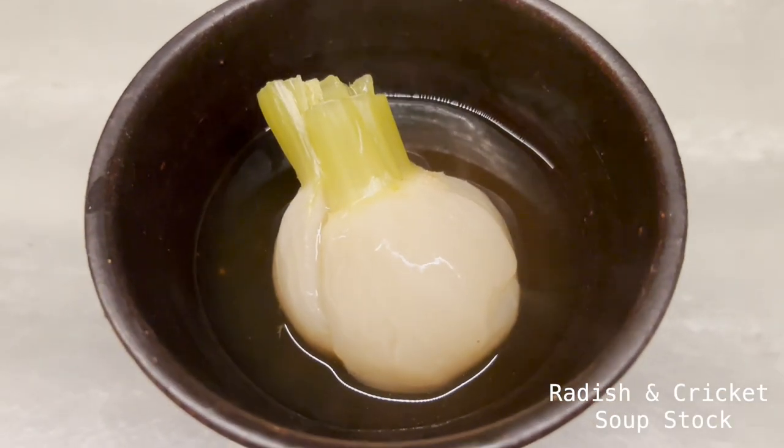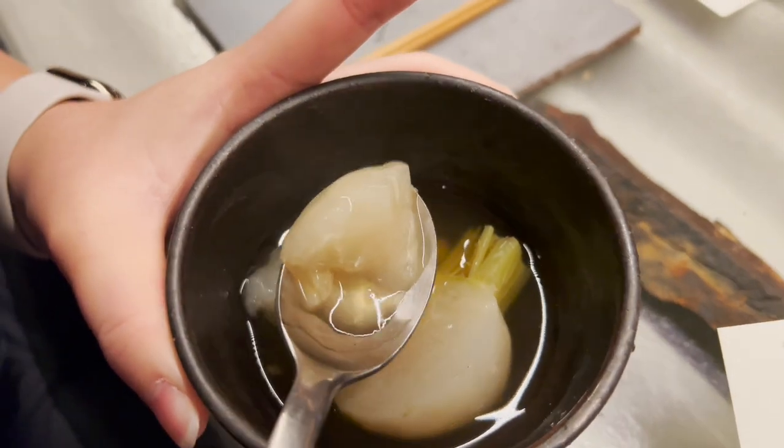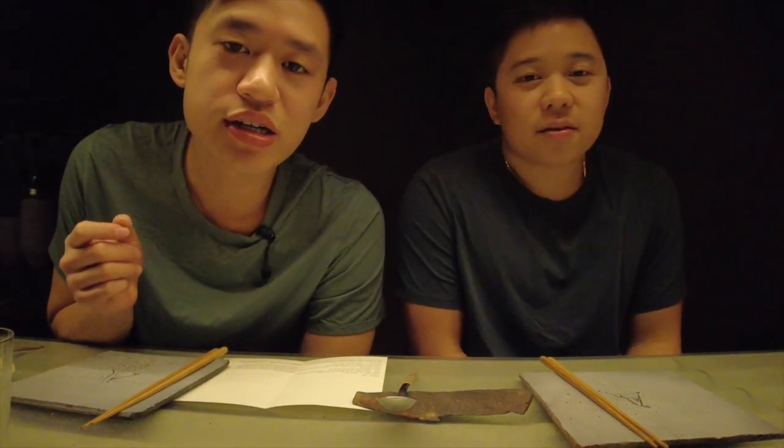Our second dish is a radish cricket soup stock. It smells really good — very vibrant. Let's see how it tastes. Wow, they use baby radish so it's really soft and tender. It's basically a very light dashi stock, very simple, not overpowering. I think this dish really makes me confirm what a cricket tastes like. We've been tasting cricket this whole time, but the soup really brings out the flavor of the cricket.